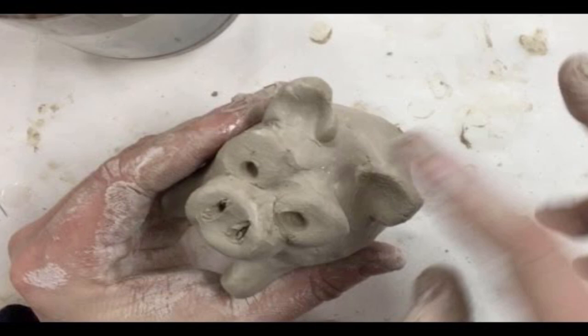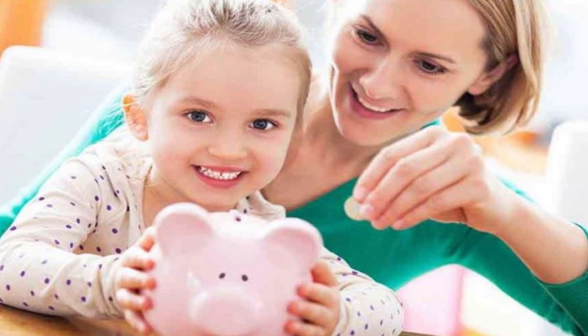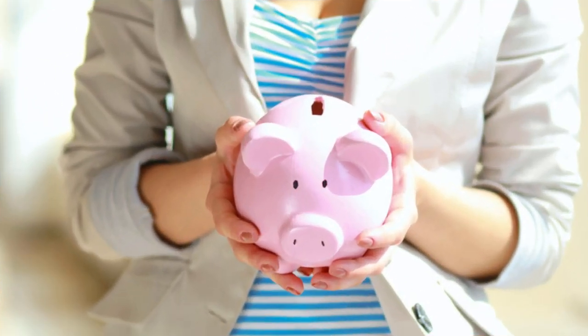The pig-shaped jars caught on and appealed to everyone, especially to children. And that is the reason why even today most coin banks are shaped like a pig.